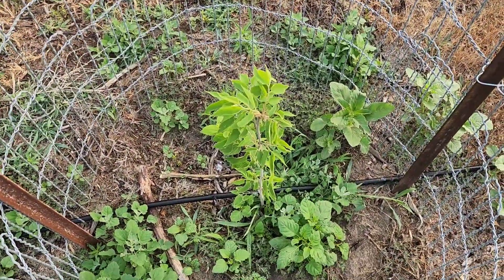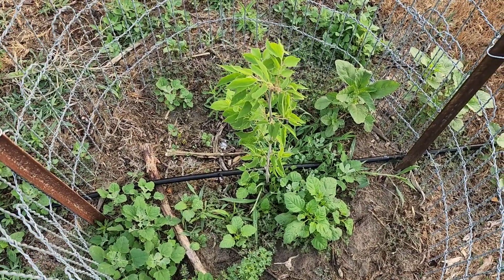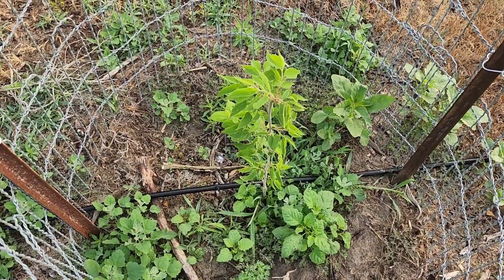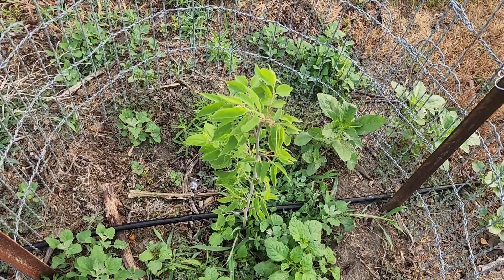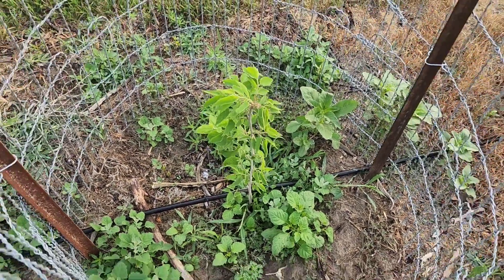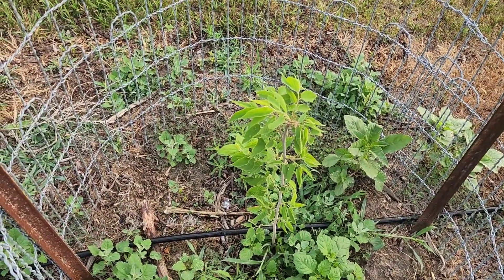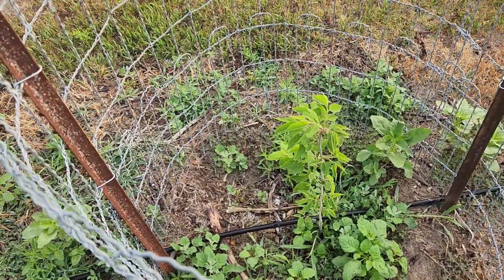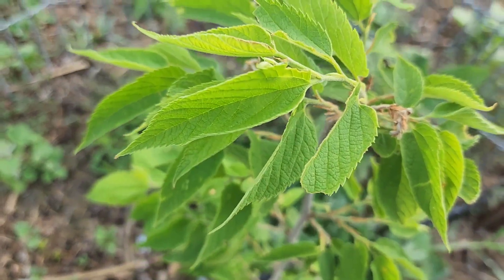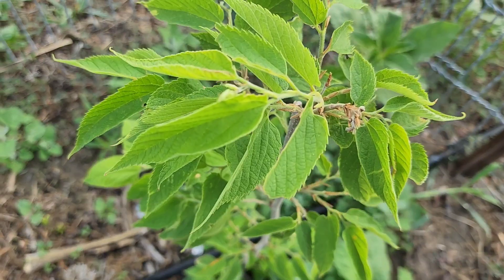We got this mulberry from one of the neighbors — it was just a volunteer plant that grew up in his yard that he let us come get. So far the leaves sort of look like mulberry leaves, and the bark on this early stage looks like a mulberry. But if anybody can tell from these leaves whether it's an actual mulberry or not, let me know — I've had mulberry trees in the past, these are just small leaves and I'm hoping when they get bigger they look a little more like what I remember.